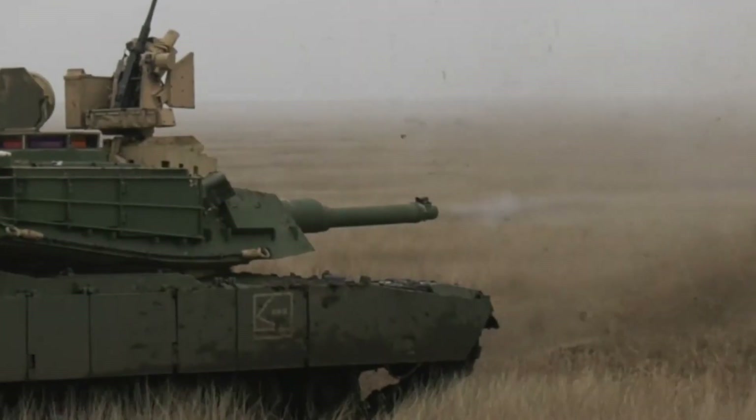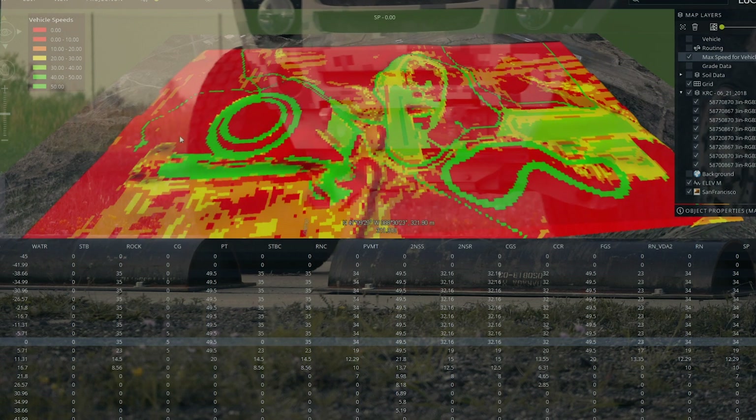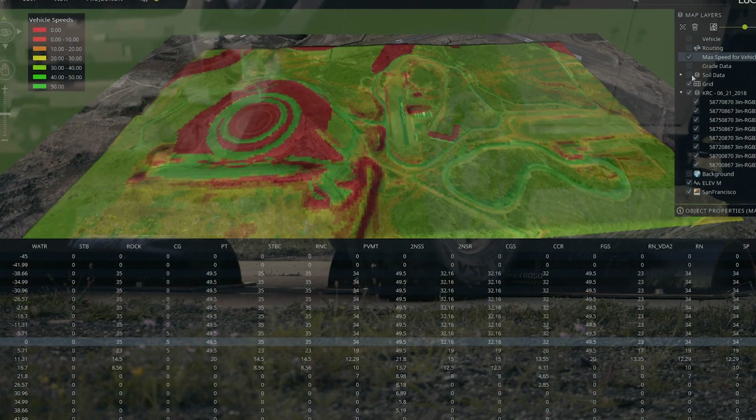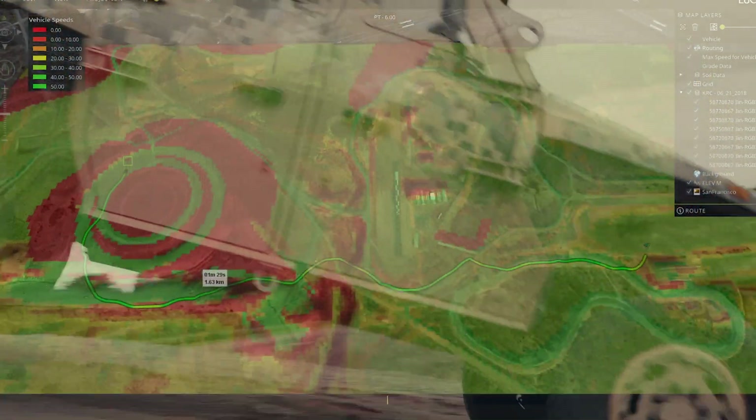The current industry standard for predicting mobility is the NATO Reference Mobility Model — a software tool that has detailed soil data for different regions of the world and predicts terrain traversability. But it dates back to the 1970s.